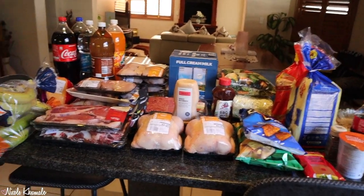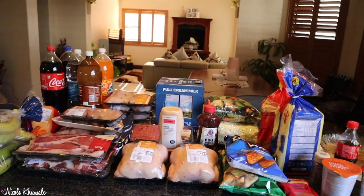This haul will probably get paired with another one, so I'll see you guys later. Hi everyone, welcome back to my channel and welcome back to another grocery haul — it's quite a big one so we're going to be here a little bit longer than usual. We went to Macro, Impala, and Westpac — those are the three stores we visited.